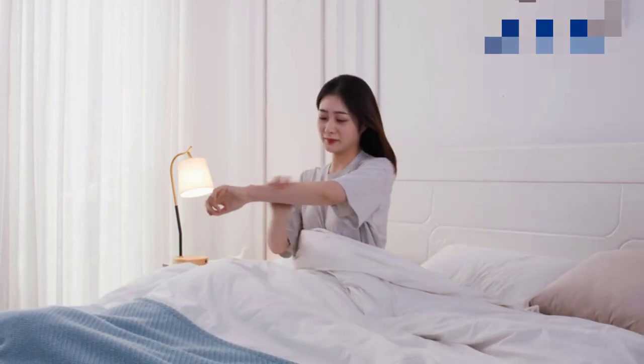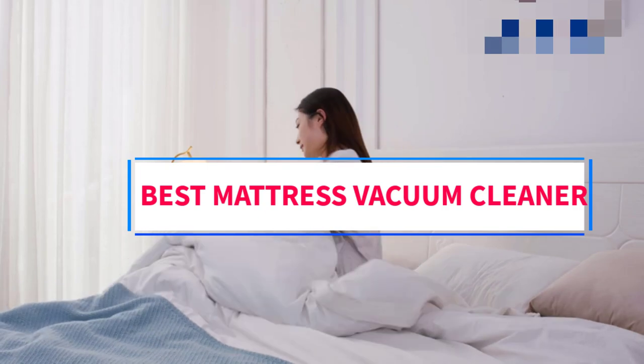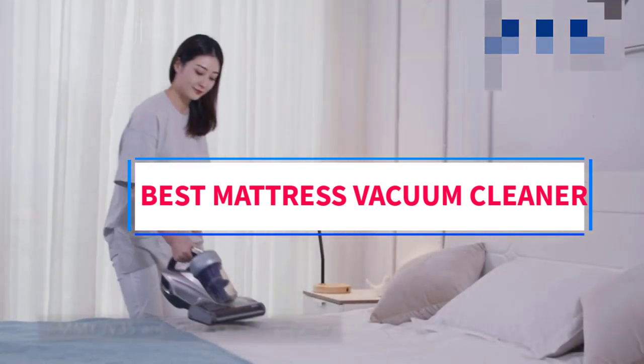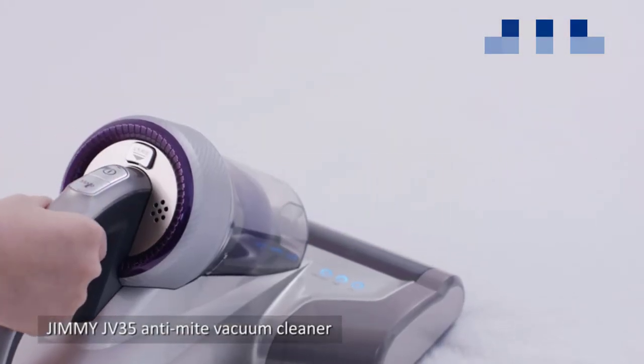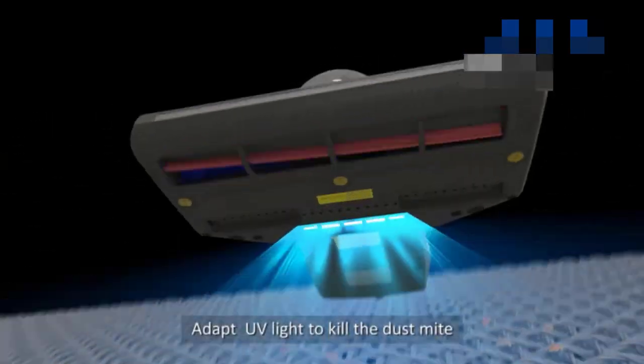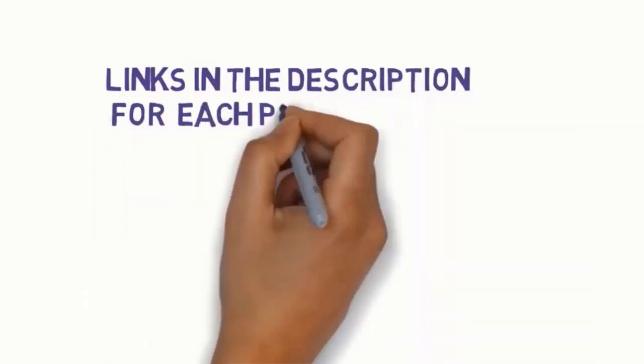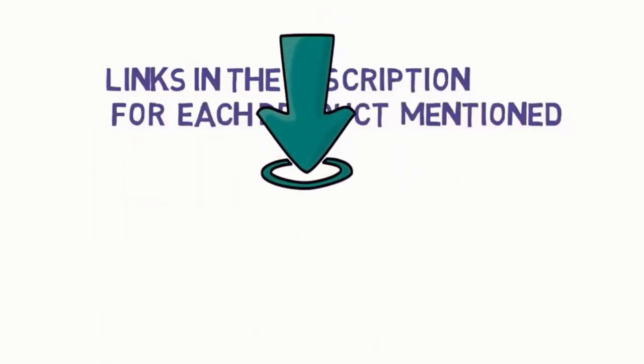Hi guys, welcome to my channel. Are you looking for the best mattress vacuum cleaner? In this video, we will look at some of the 5 best mattress vacuum cleaners on the market. Before we get started, we have included links in the description, so make sure you check to see which one is in your budget range.